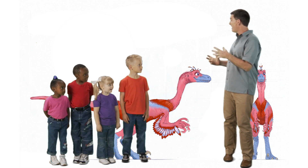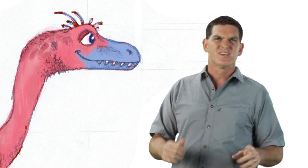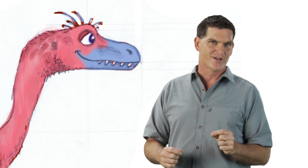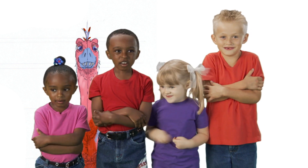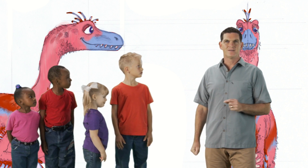Birds also use their feathers to stay warm, and it's possible that Velociraptor did the same. Having a covering of feathers is a lot like having a warm coat to wear when it's cold outside. Looks like you kids could use some Velociraptor feathers. Well, that's all for now. Keep watching for more dinosaur discoveries.